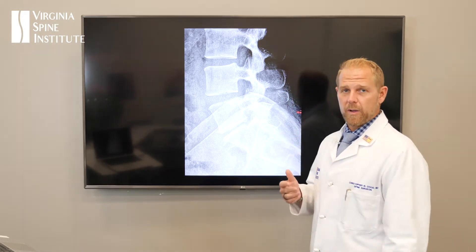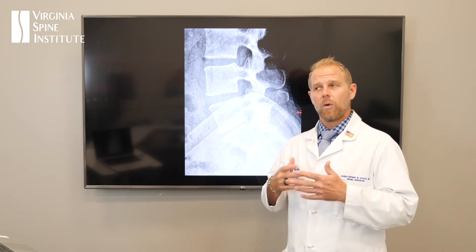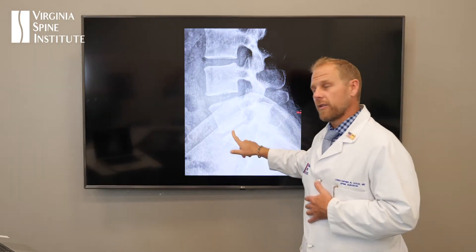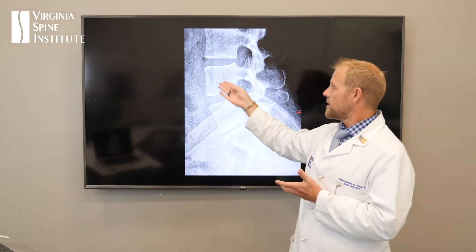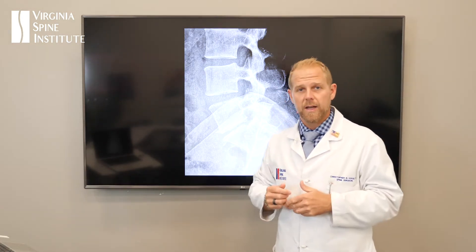First I'm going to start by showing one of Paula's x-rays. This is a side view of Paula's back — somebody I've taken care of for quite some time. We can see the bones and the discs of the spine, which are stacked one on top of another. The discs are the cushions of the spine, the space in between the bones. We move through each one of these levels just like cars attached on a roller coaster, and that gives us the flexibility of our spine.